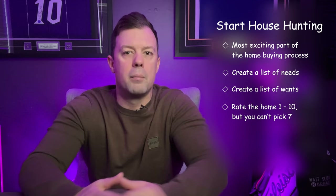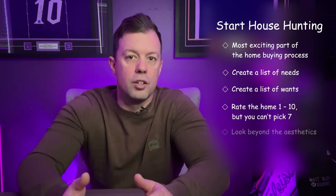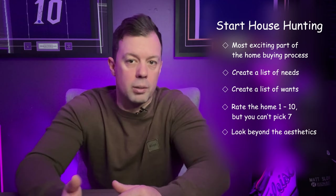Keep in mind the long-term aspects of the property: resale value, neighborhood growth, and changes in your life circumstances. During viewings, look beyond the aesthetics and consider the condition of the home, potential repairs, and renovations. Trust your instincts and don't rush into a decision, but also be prepared to act quickly in a competitive market.